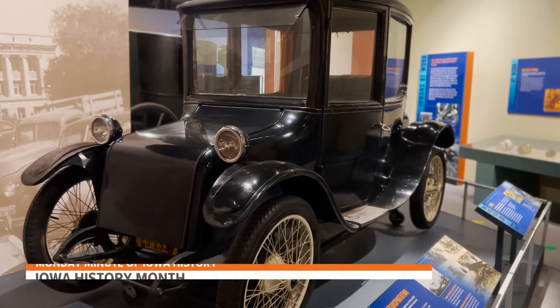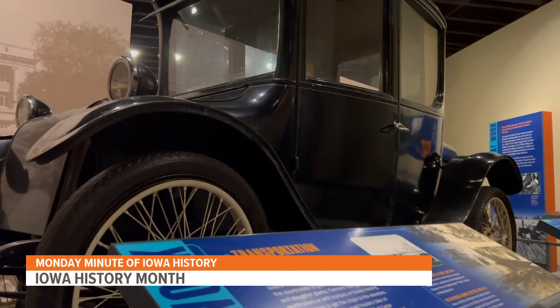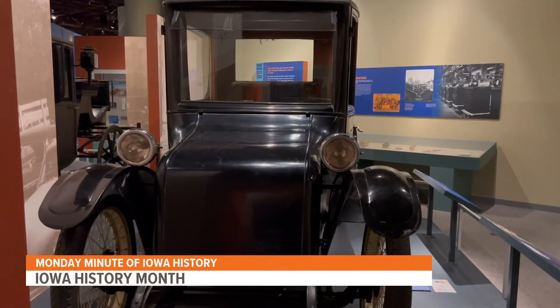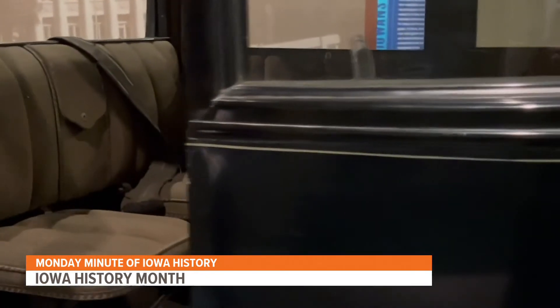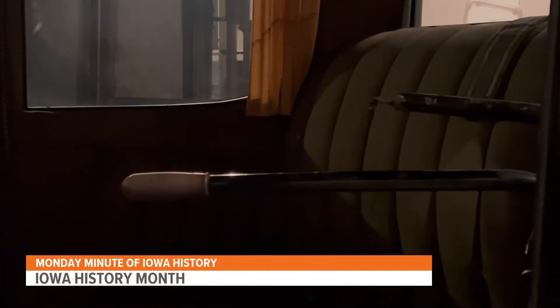One of my favorite stories is the 1919-purchased Milburn electric car used by Arletta Clark of Adel. Electric cars in the early 1900s were marketed to women because you didn't have to crank start them. One of the fun things about it is it doesn't have a steering wheel — it has what's called a tiller, a handle that you shift to make the wheels turn back and forth. It could only go about 19 miles an hour.